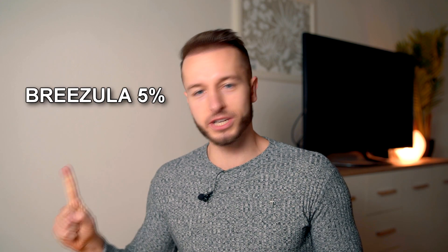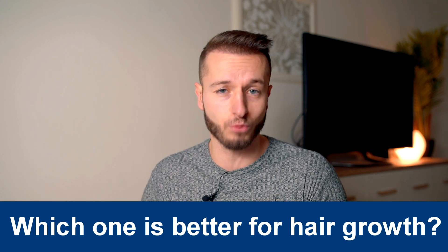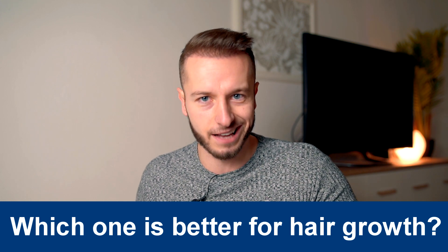Hey, this is Matt. Welcome back to the channel. In this video, I'm going to be comparing Brizula 5% versus Minoxidil 5% and which one of these two is more likely to kick the other one's ass.